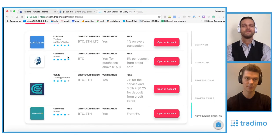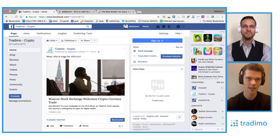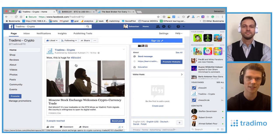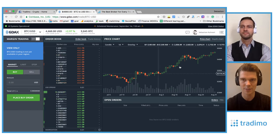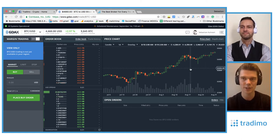Yesterday, something big happened. We announced it on our Trademo Crypto Facebook page at facebook.com/trademobtc. There you can see the post we shared: the Moscow Stock Exchange has welcomed cryptocurrency trading — a big moment for cryptocurrencies. When we look at the Bitcoin price, it's been increasing, it's had its breakout from $3,000, and we are heading towards the $5,000 mark.